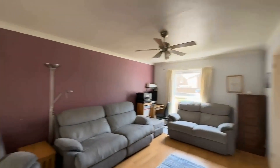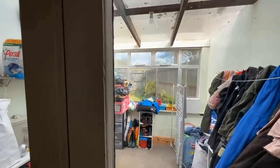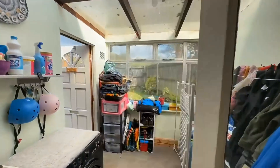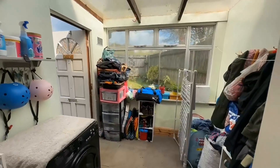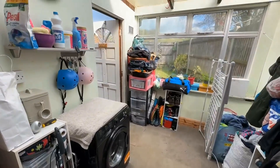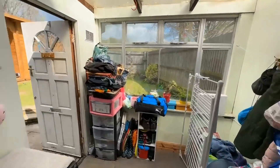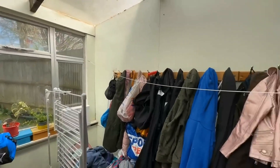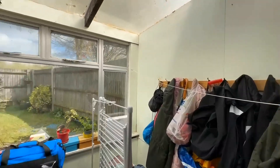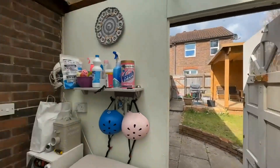Before we go upstairs, I'm also going to show you this extra reception room at the back. It's perfect for extra storage, or to be used as a child's playroom or office — the current owners have their tumble dryer in here. It's a nice bright room and has a door out onto the garden as well.